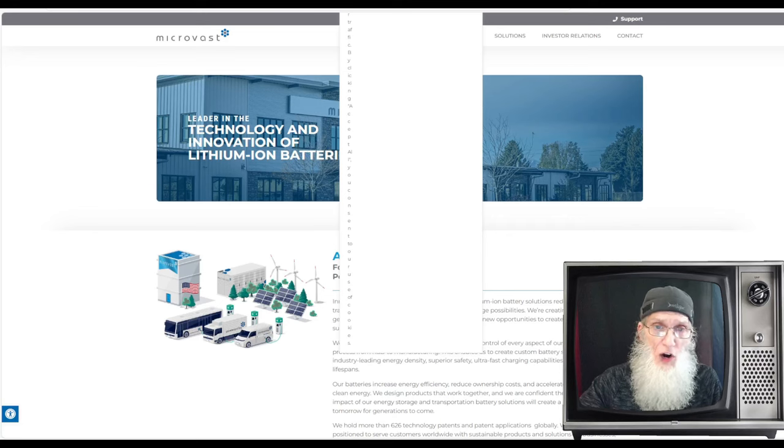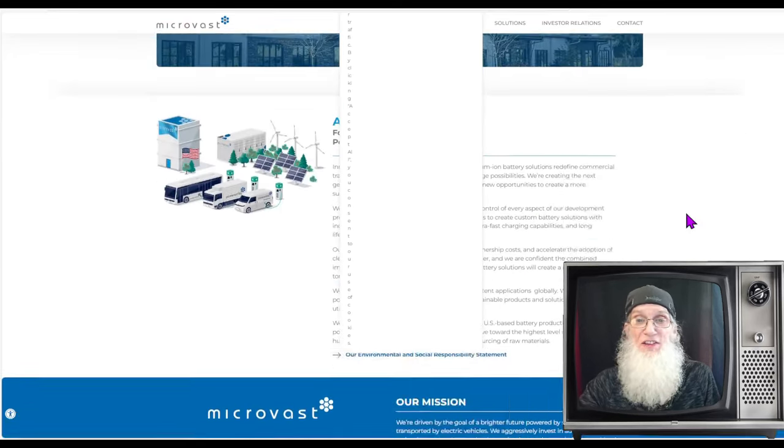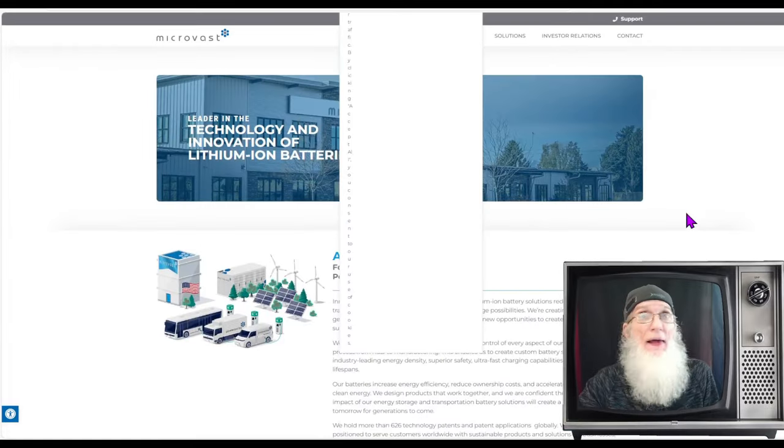The website looked like a good place to do research, but no matter what page I went to, a big square bar with weird letters came up and I couldn't get rid of it. I tried two browsers and couldn't scroll past it easily. Maybe it doesn't come up on your browser, but I couldn't get rid of it.